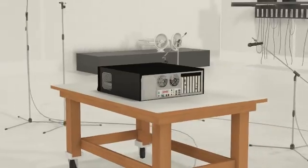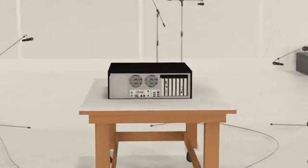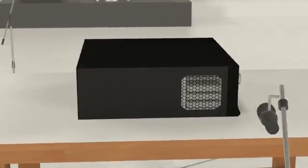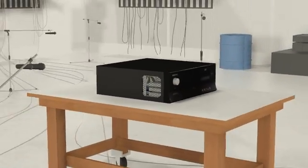In the back of the lab, there's an acoustics chamber where we do some very fine measurements of noise — frequencies of noise and intensity of noise.